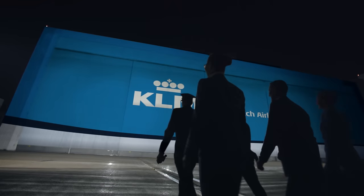Hey guys, what's up? This time we're going to unpack the long-awaited Boeing 787 Dreamliner from KLM, the newest member of the KLM fleet.